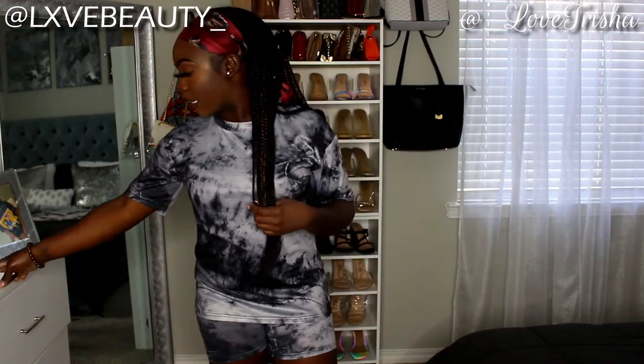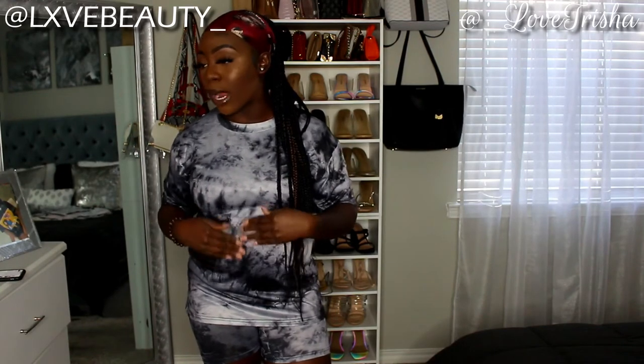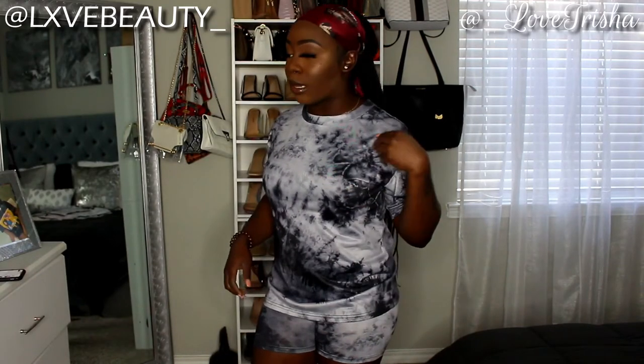This next set is called the Tie-Dye Crew Neck Tee and Short Set and I got it in a size small. I thought it was cotton from the app but this is actually silk — it makes you feel expensive. The material is lightweight but still thick and silky and soft at the same time. Really really like the way this feels.